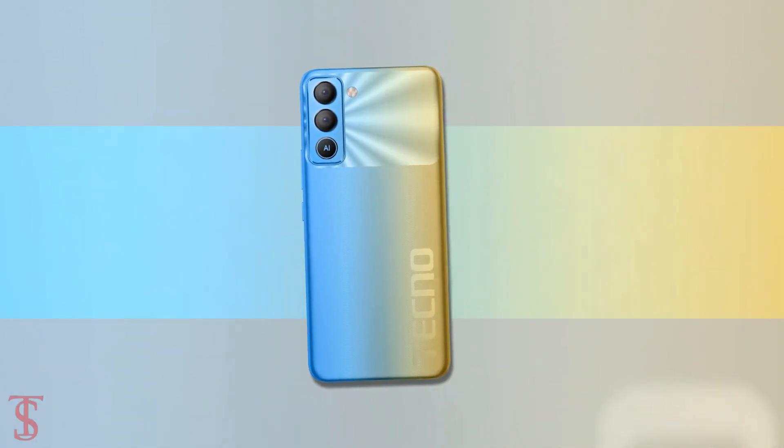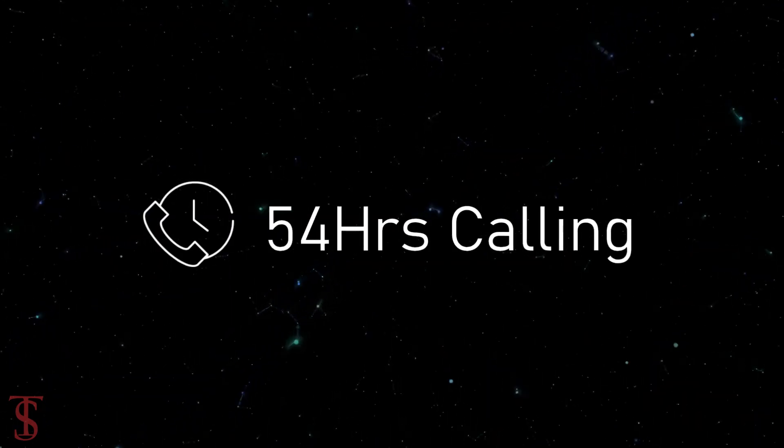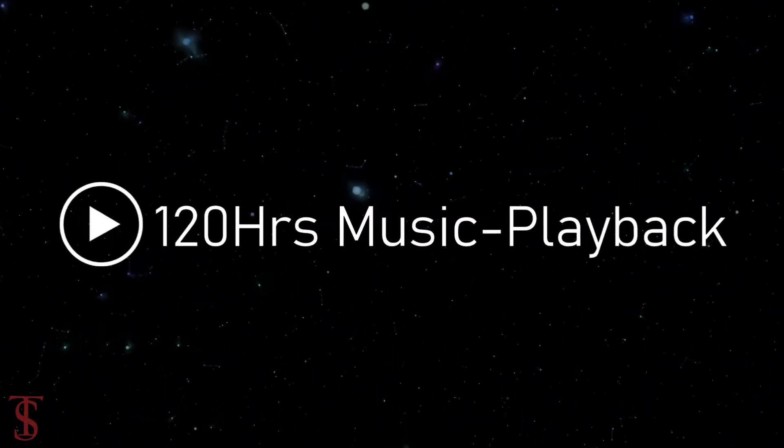The device comes equipped with a massive 6000mAh battery which is claimed to offer up to 54 hours of talk time and over 120 hours of music playback.